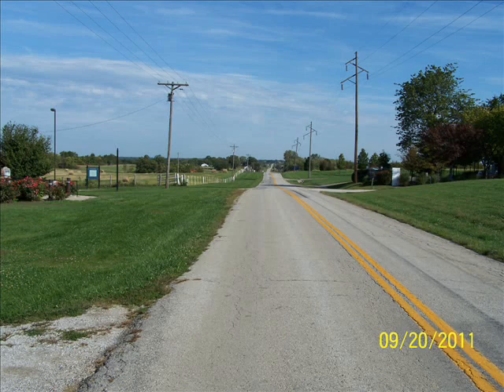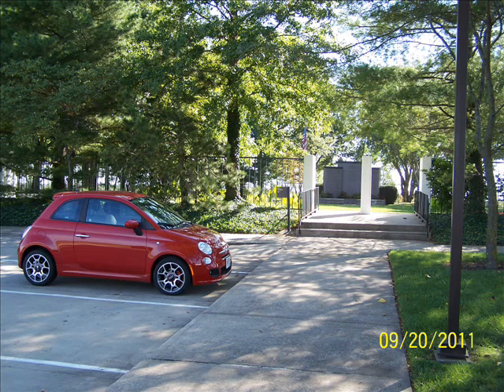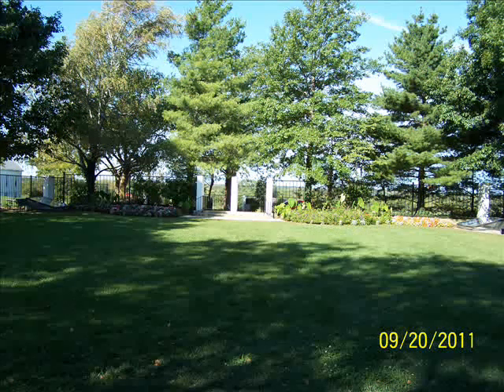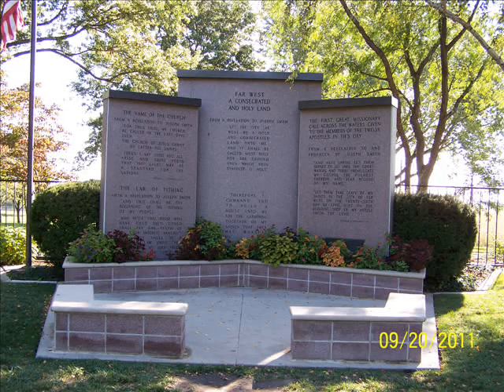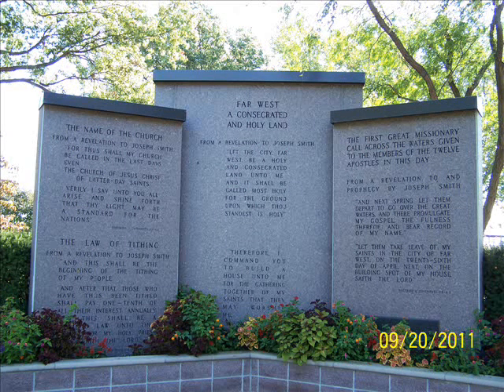I moved on about 20 or 30 miles north to Far West. Far West is very interesting — it used to be a town of about 5,000 people. There are basically two places to visit. We have the Far West Temple site, which is maintained by the LDS Church. There was never a temple at Far West — it was only a temple site dedicated by Joseph Smith. You can visit the site; there's a small parking lot, cornerstones at all four corners, and a large monument at what would have been the front of the temple. I was there on a weekday morning and was the only person there — it was very peaceful.